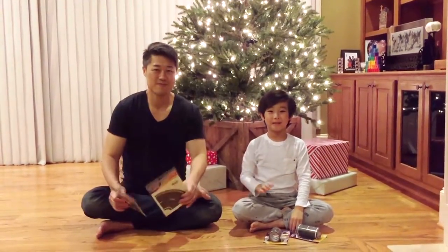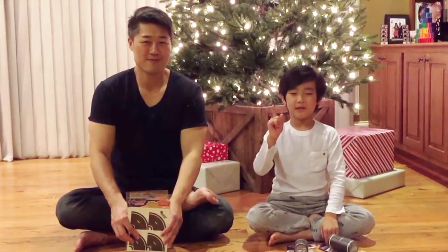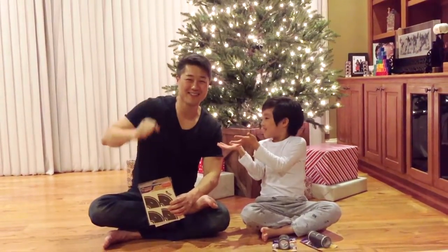Hi guys, it's Pearce and Pearce, and today we're going to do a special guest — my daddy! Pearce's dad here, how are you guys doing? And he's muscular!